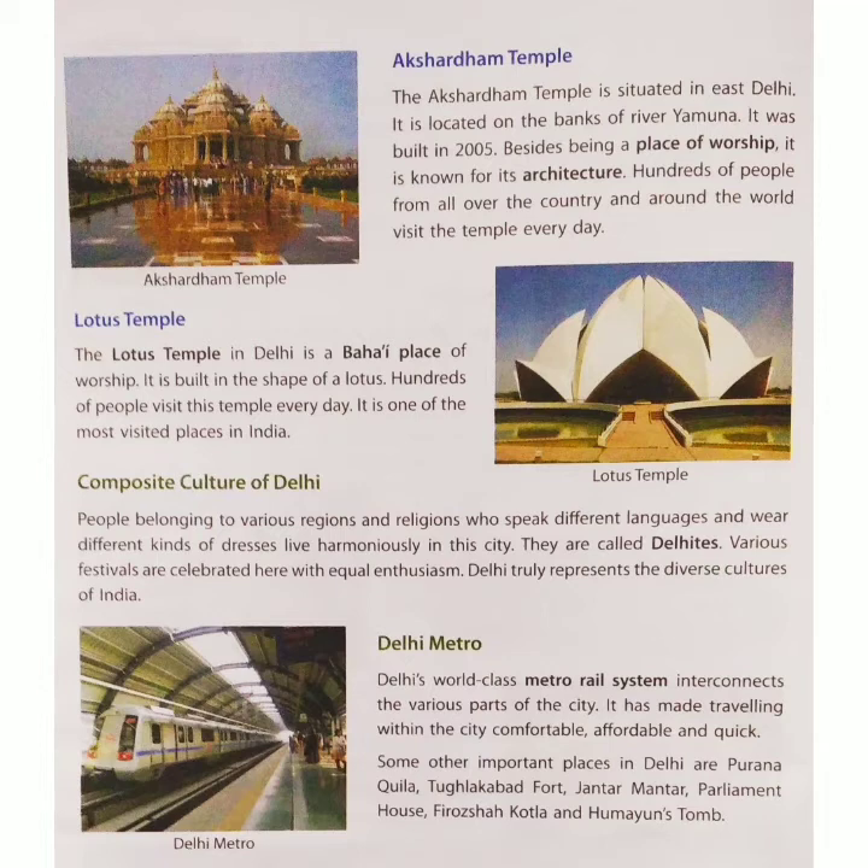Composite Culture of Delhi. People belonging to various regions and religions, who speak different languages and wear different kinds of dresses, live harmoniously in this city.